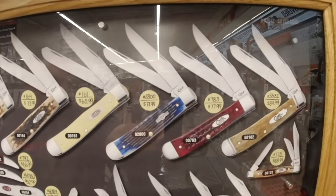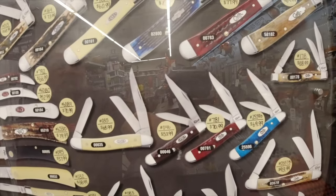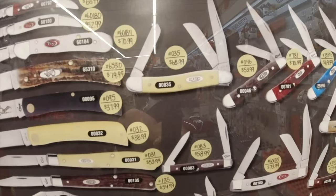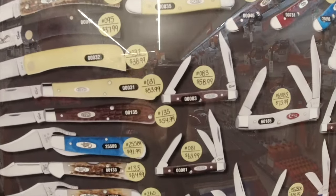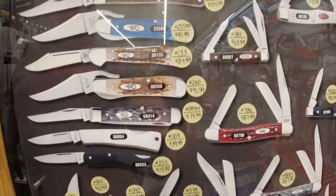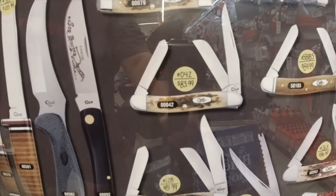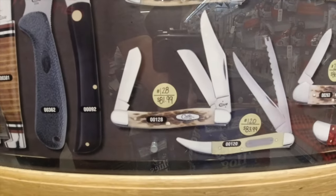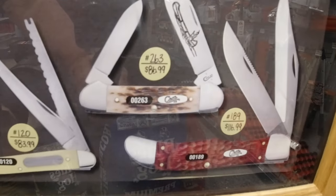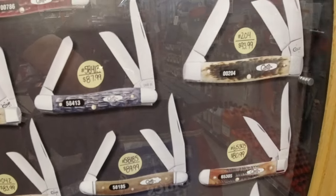Nothing that really excited me in the colors — I think it's the same knives we've been seeing all along. There are some peanuts, a small stockman, a little two-bladed one — nice, but not really a handle color I'm crazy about. But this gives you an idea of how much the knives are — each one has a price tag you can zoom in and check out. Check out the little toothpick with the saw blade — 86.99. That's the same one I just got at another place for 58 dollars.